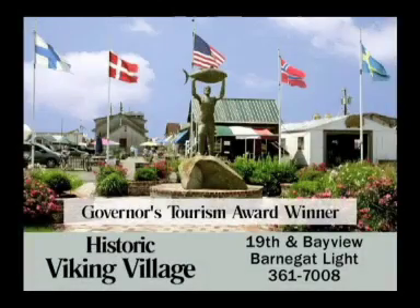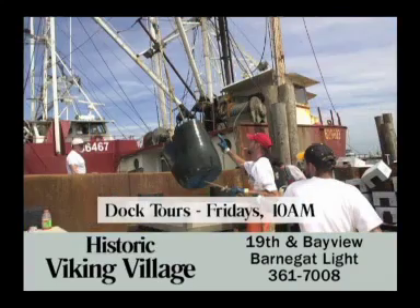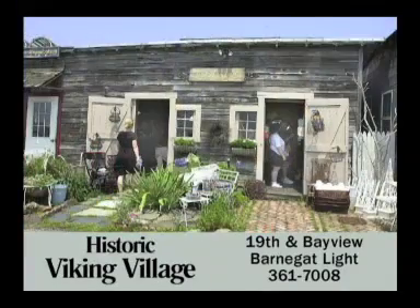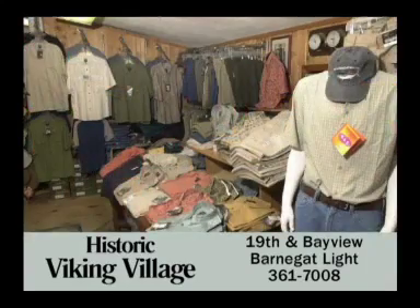Visit Barnegat Light's Historic Viking Village, tour the commercial fishing docks, and take a walk through our local history. The tiny shacks of this quaint 80-year-old fishing village have been turned into shops with something for everyone.